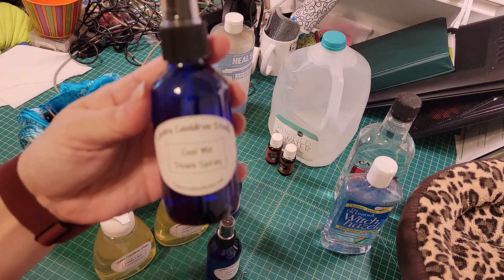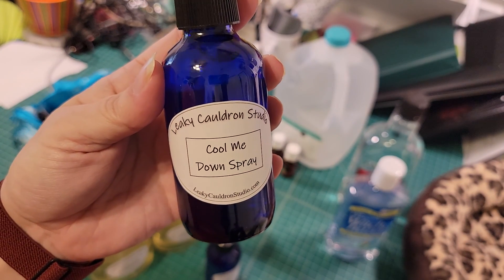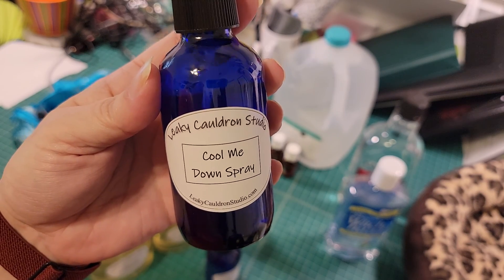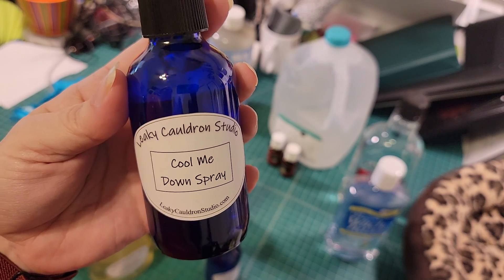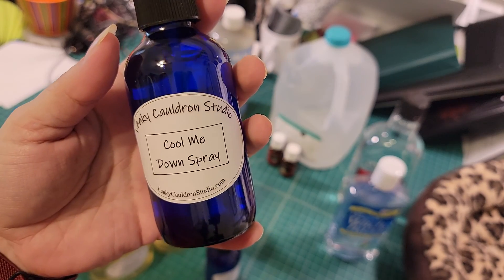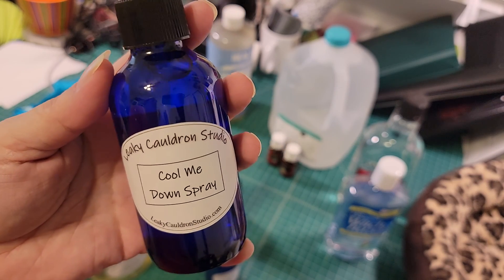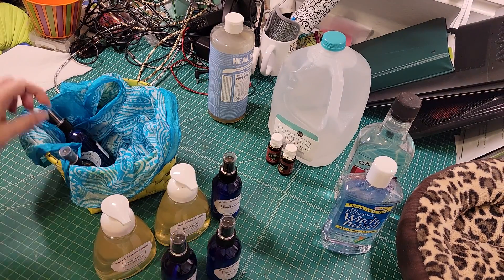We also have the Cool Me Down spray. Ladies, if you're going through the change and your inner demon is playing with matches — I'm so sorry — but this stuff will cool you off. It's a wonderful thing to have in your arsenal against hot flashes. It's a combination of peppermint, eucalyptus, a pinch of salt, witch hazel, and water. That's all that's in it, and it will keep you nice and cool. Also great when you're working in the yard.